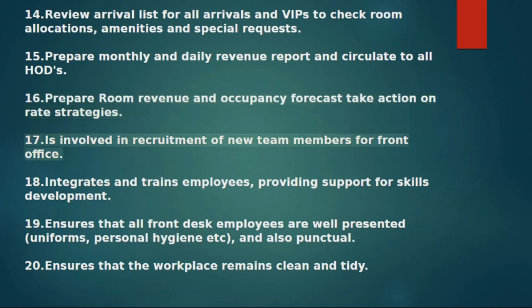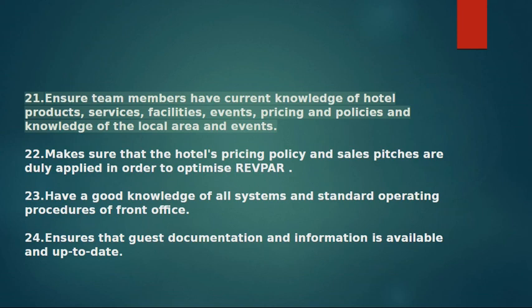17. Is involved in the recruitment of new team members for the front office. 18. Integrates and trains employees, providing support for skills development. 19. Ensures that all front desk employees are well presented and punctual. 20. Ensures that the workplace remains clean and tidy.